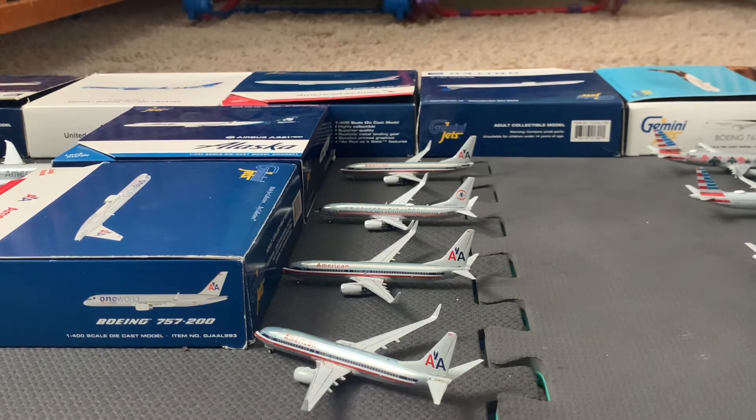The final plane at this time is the American Airlines 737-800 again in the chrome paint.